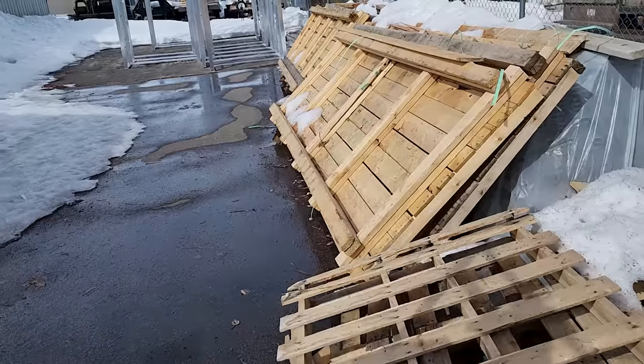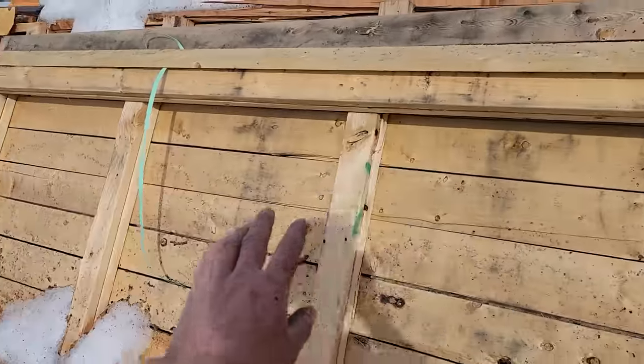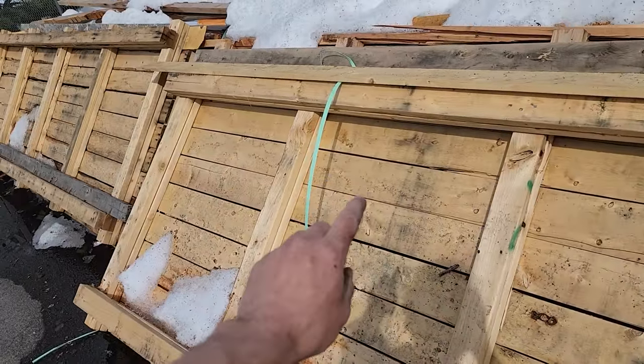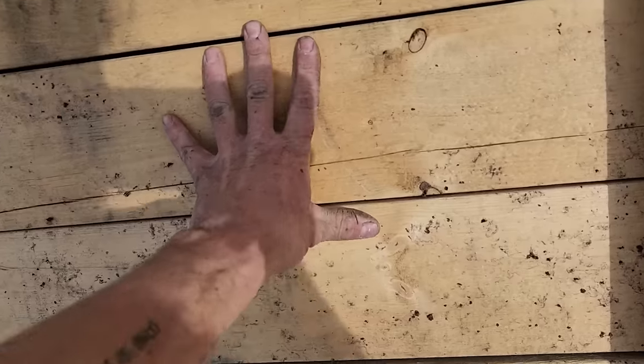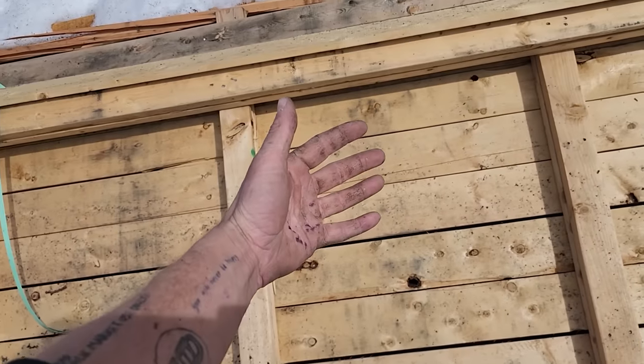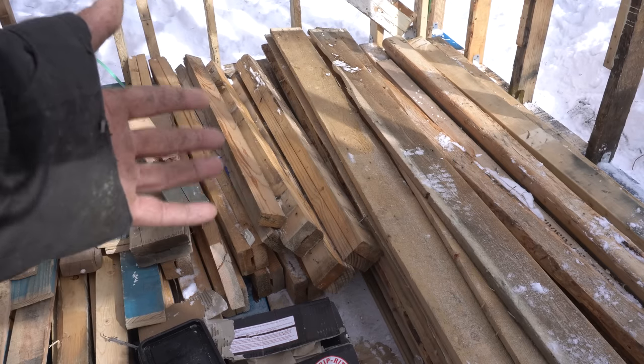The mother lode! I came down this industrial road just on a whim and there was a guy working here. I asked him if I could take some pallets and he brought me to these behemoths. Luckiest day ever — I'm gonna have fun loading these up. Quite the score.